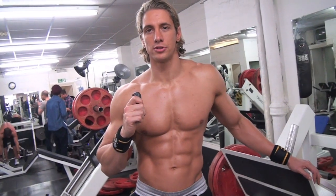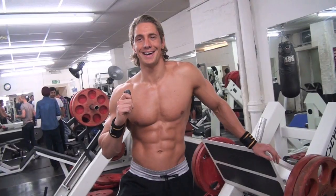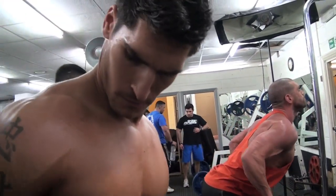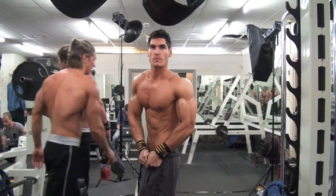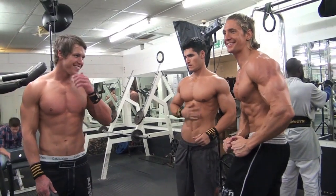We've got Jamie Alderton, Grenade superhero, and he's lifting some serious weights on the shoulders — he's doing more of a classic bodybuilding routine. And Ryan Ginsberg, Reflex and Ulos Oils sponsored athlete.